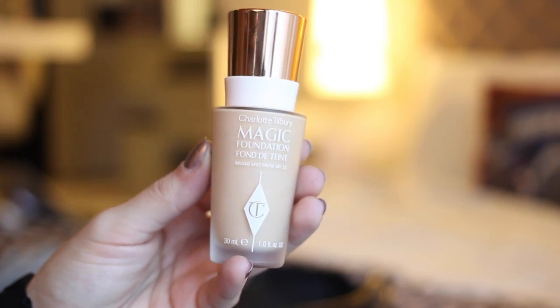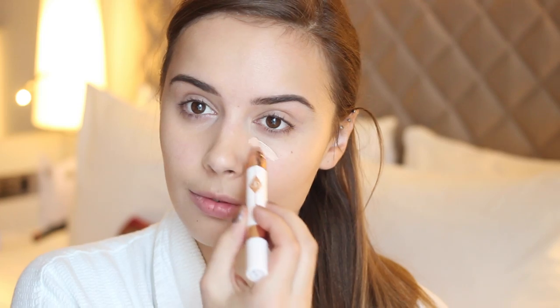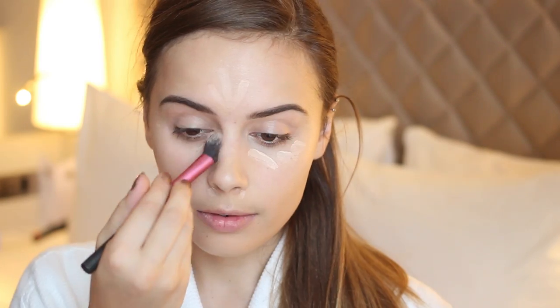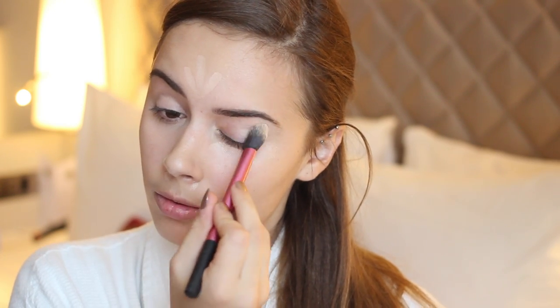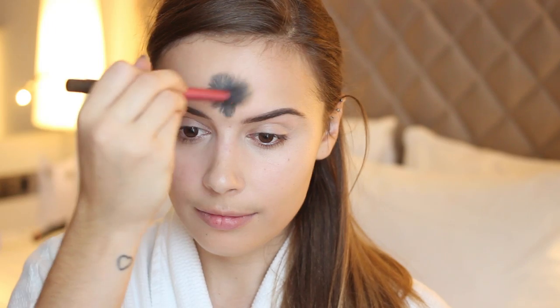I wanted quite a full coverage, flawless base, so I used my Charlotte Tilbury Magic Foundation. I blended that in using a Sephora Pro Airbrush Foundation Brush. For concealer, I used my Charlotte Tilbury Mini Miracle Eye Wand, which I love. This and the foundation just pair so perfectly together.